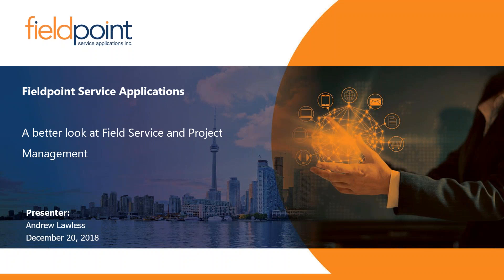This webinar will be on a better look at FieldPoint and field service project management as a whole.